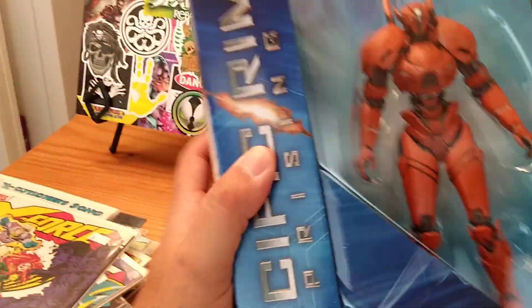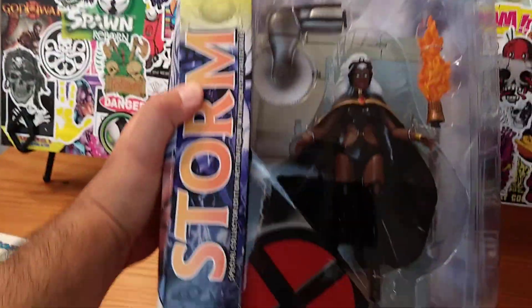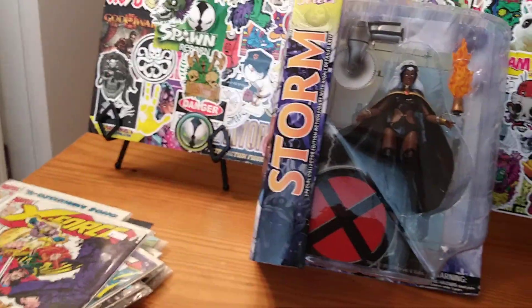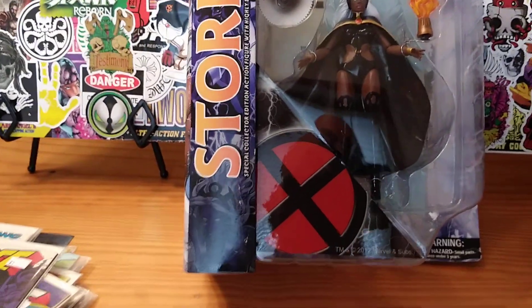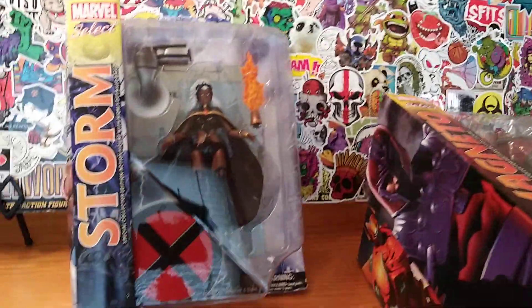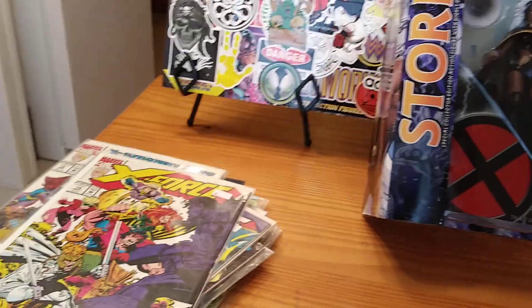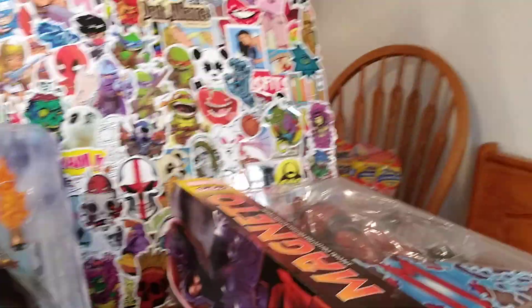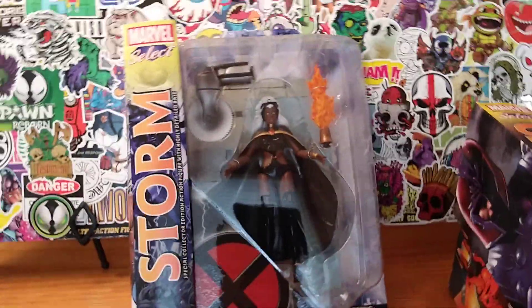A collection of comic books mostly from the 90s, a Pacific Rim action figure to review, a Magneto Marvel Select to review, and a Marvel Select Storm to review. That was my geek haul for this week. I'm getting a little bit better — my voice is getting a little better, though I'm still congested. Stay tuned for some awesome reviews coming up, and thank you guys for watching. I'll catch you guys next time, bye bye.